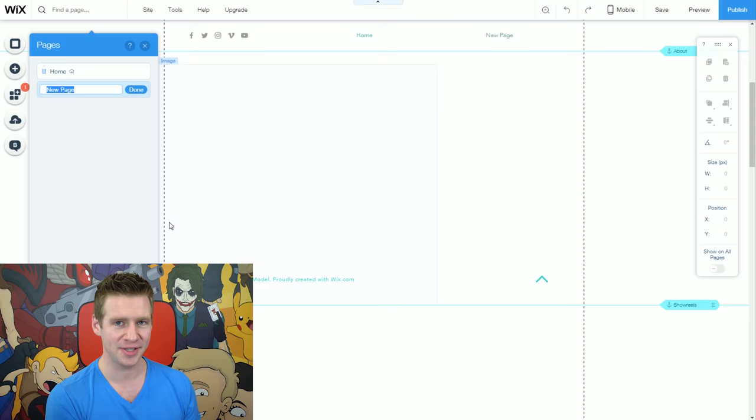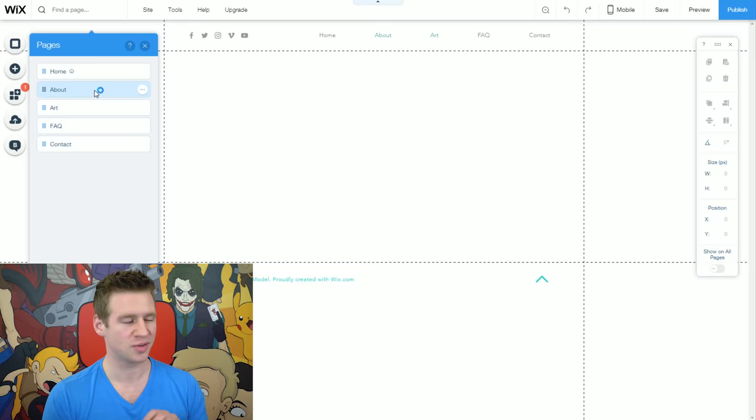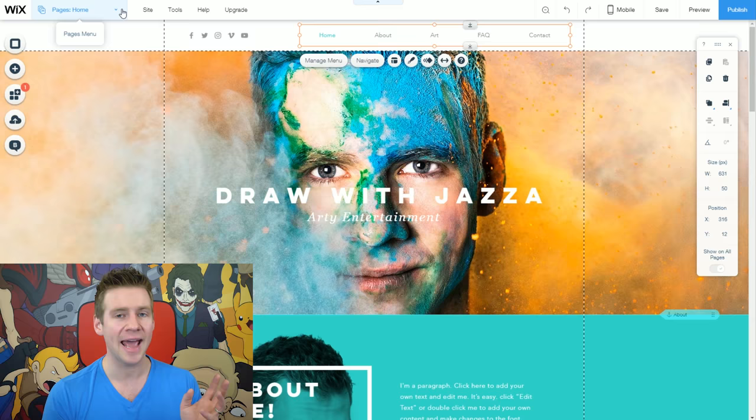With all of those deleted, I just have a homepage. Now I'm going to add my other pages: an about page, an art page, an FAQ page, and a contact page. Just like that, we have those pages set up as blank canvases. The important thing is that the placeholders for those pages now exist, so when I build up the homepage content I can link to them. You'll notice the menu bar has changed based on those additions.